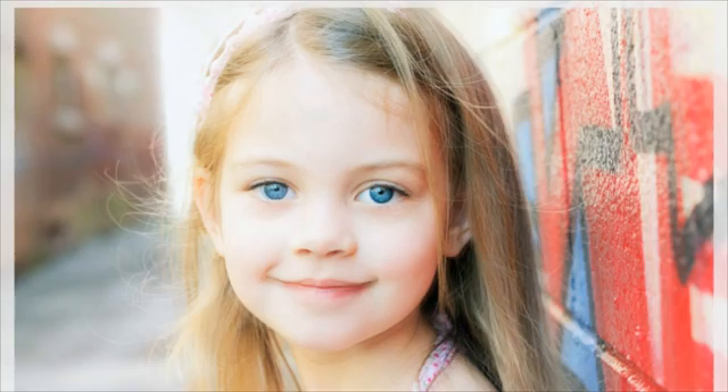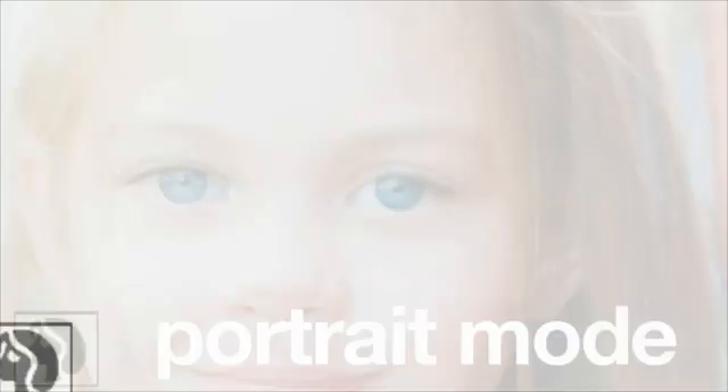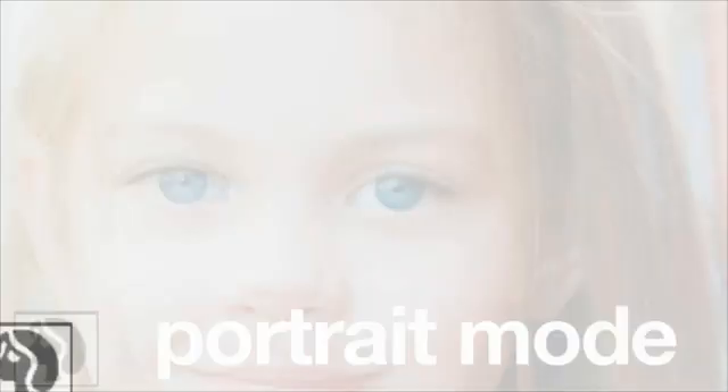Lastly, to highlight your subject, put the background out of focus. This usually happens automatically when you zoom in, but it helps if you set your camera to portrait mode. This way, the background doesn't detract from our main subject.